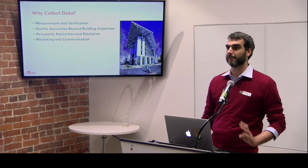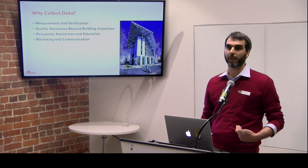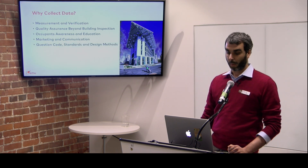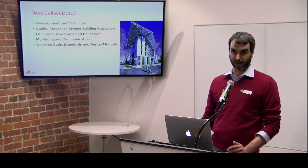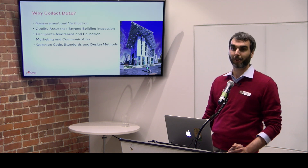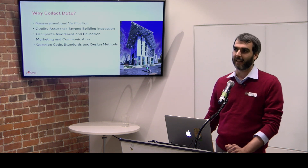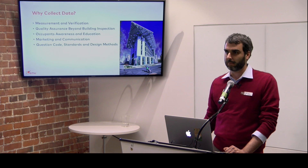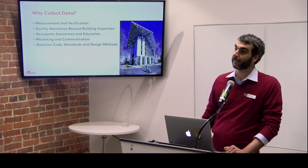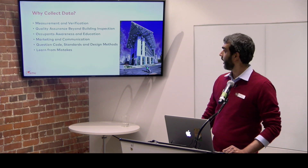Marketing and communication — bragging rights. If you put extra effort and money towards making your building better, there's no reason not to use that to promote your business. Also: questioning code standards and design methods. As an Italian architect, I love to question standards I work with. I'll show examples of standards that set the bar too low, and some where numbers are just thrown in because we honestly don't have an idea. And learn from mistakes — because we all make some.